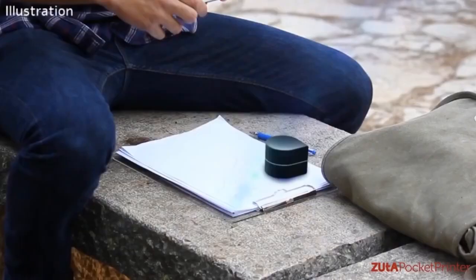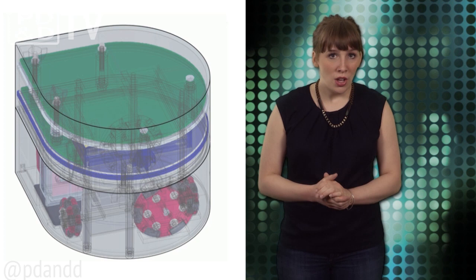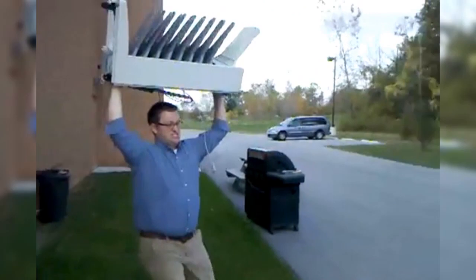This ink-squirting robot is currently seeking funding on Kickstarter, with 24 days left to go and less than $50,000 left to raise of the original goal of $400,000. So there is still time for you to get your own personal pocket printer.